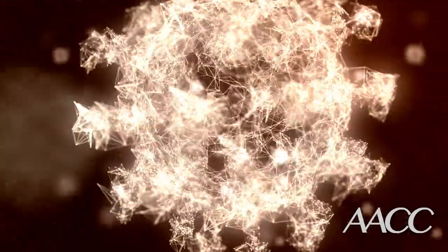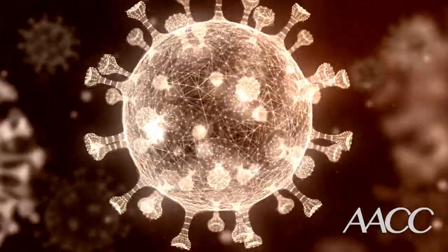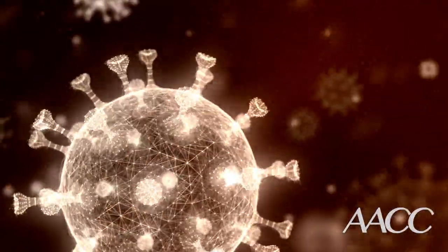In fact, the virus that causes COVID-19 actually uses RNA as its genetic material. And lots of viruses work like this, including the common cold, the polio virus, and many others.